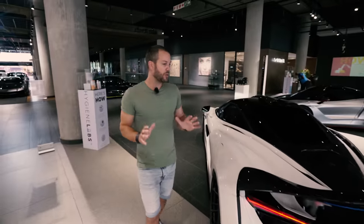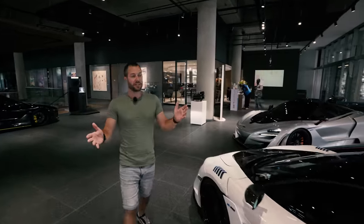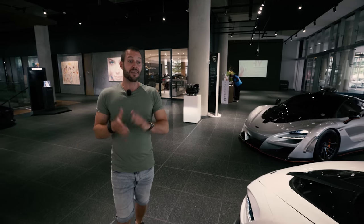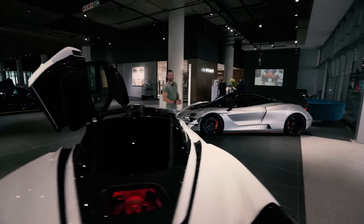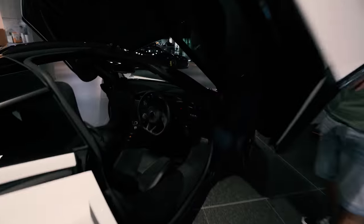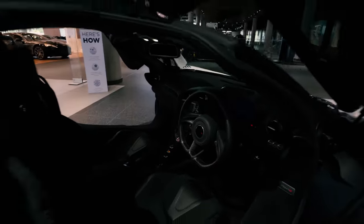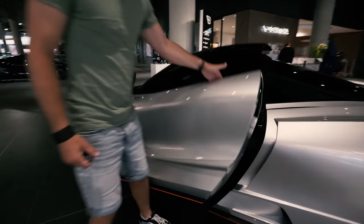These are just two incredible, incredible cars standing here at Daytona. At this point we really just want to say thank you so much to Daytona Johannesburg for giving us the opportunity to come here on your floor. You have just made it happen for us — switched off the music, re-parked the cars. Thank you so very much for giving us that privilege.